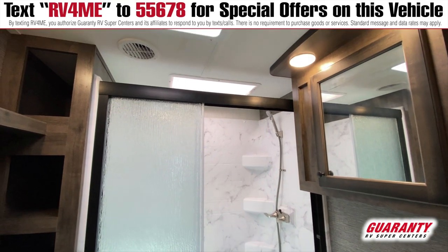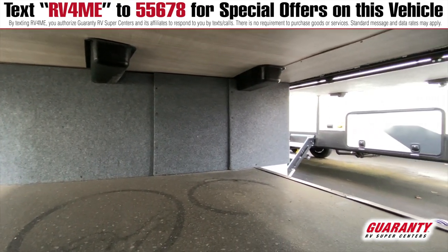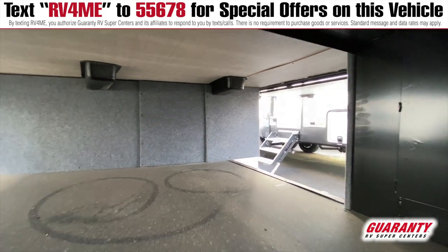The Heartland Bighorn 32RS is a great fit. The Bighorn product is one of the best in the industry — it's just worth coming in and checking out.